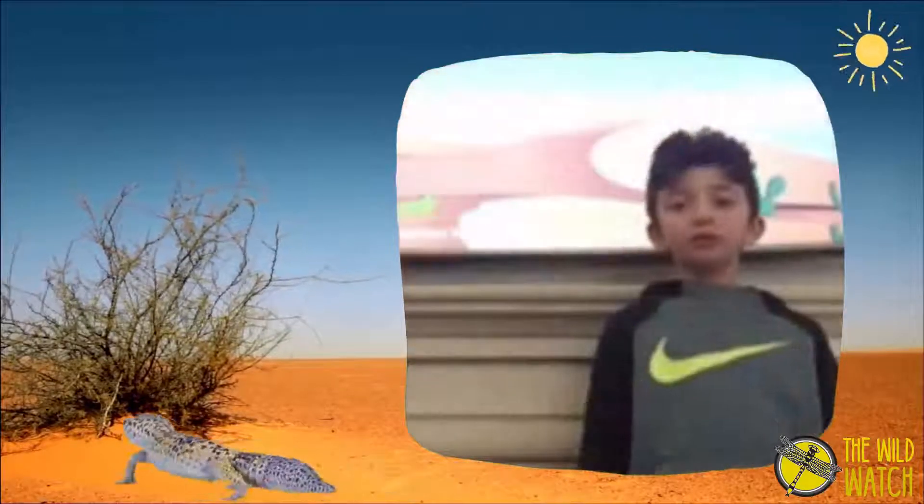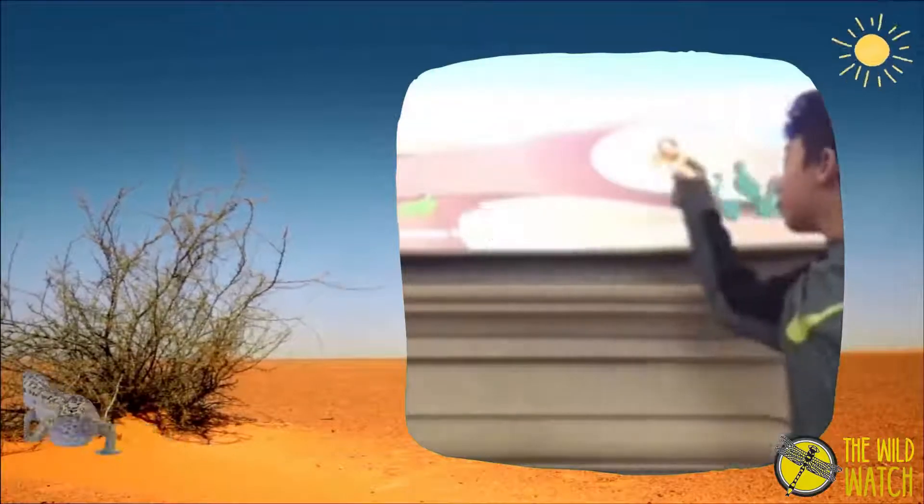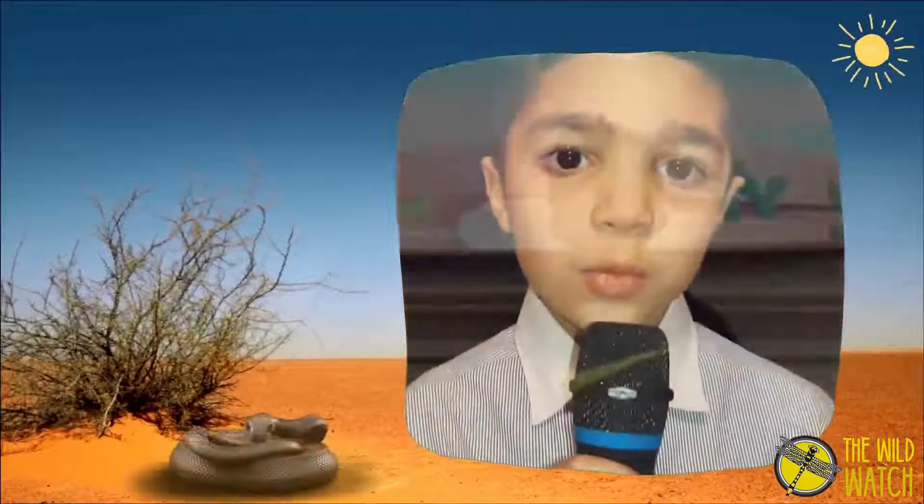More examples of animals that live in the desert are lizards, scorpions, and snakes. We have 4 types of deserts.